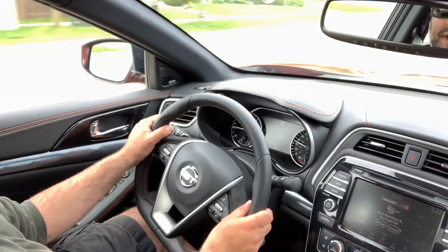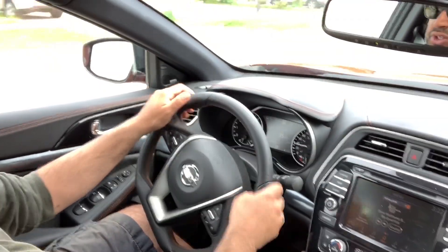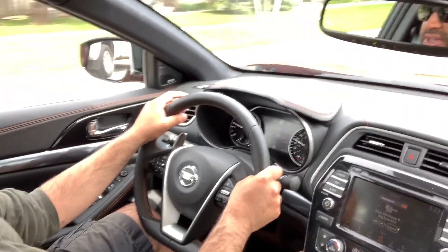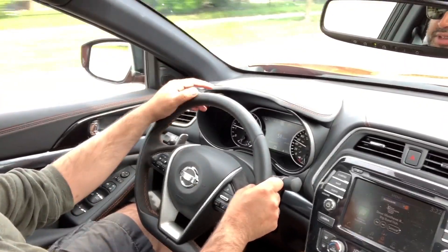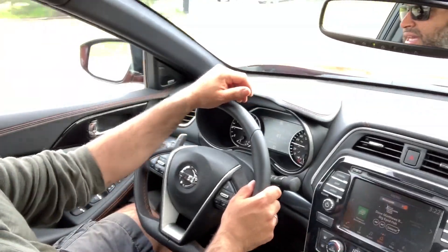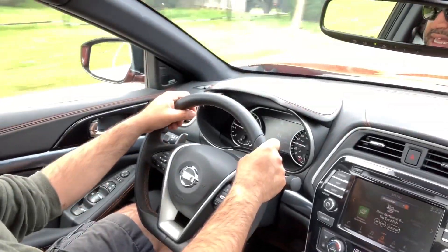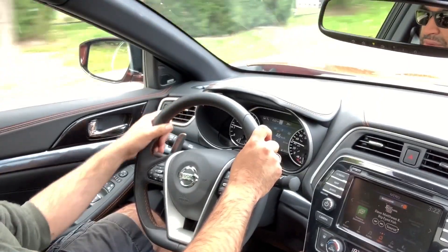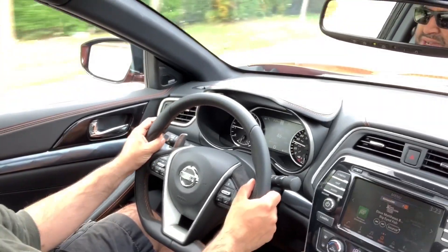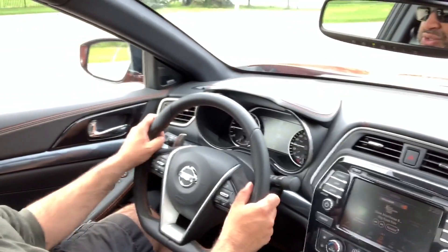Handling and cornering are great — you don't feel the rear end stepping out when turning. Nissan has maintained the integrity of the Maxima through the sport trim without compromising anything. The seats are very comfortable; Nissan's zero gravity seating is remarkable, and I could see doing long trips without any issues.